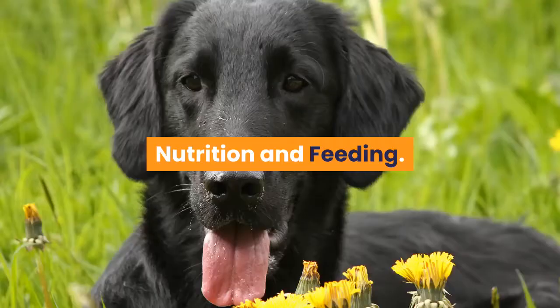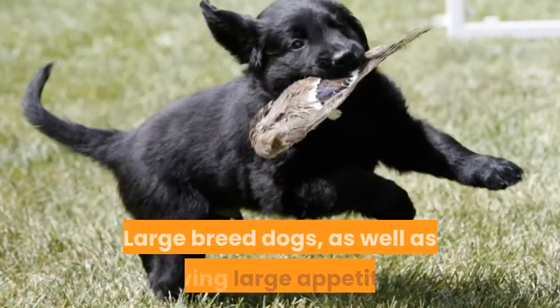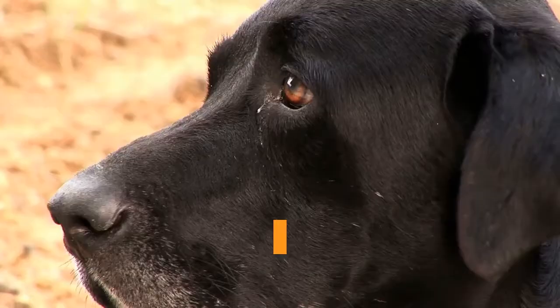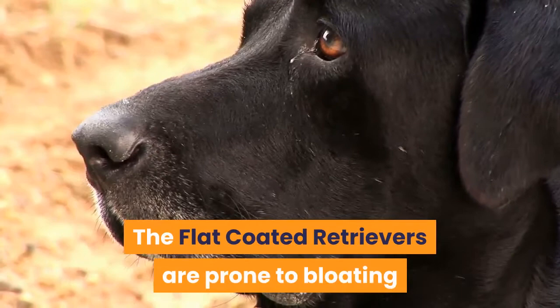Nutrition and feeding. Large breed dogs, as well as having large appetites, benefit from a different balance of nutrients including minerals and vitamins compared to smaller breed dogs. As flat coated retrievers are prone to bloating and stomach problems, smaller, more frequent meals can help minimize this risk.